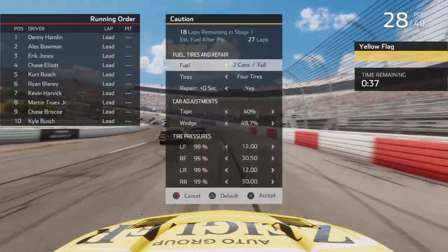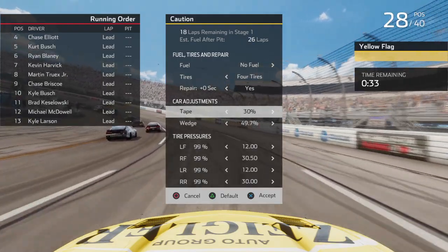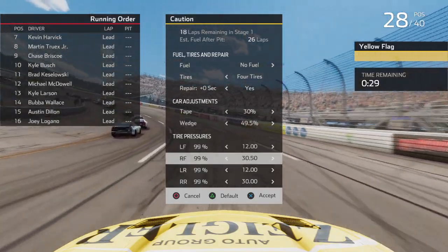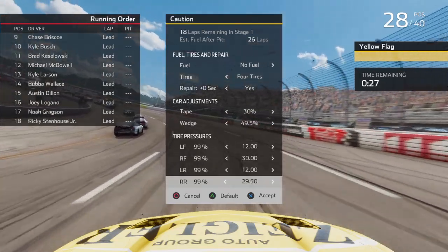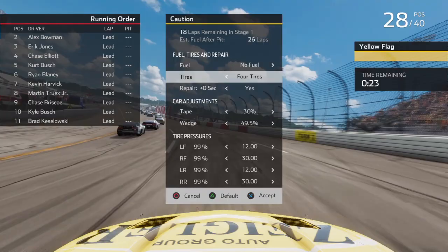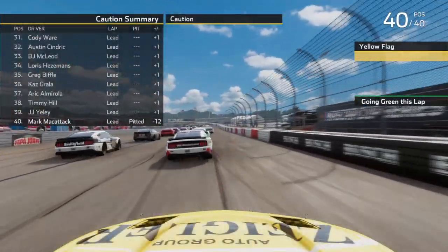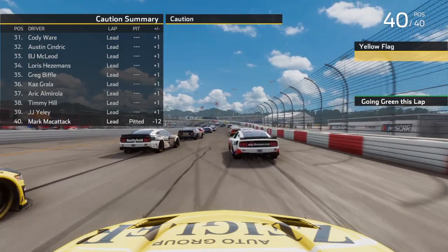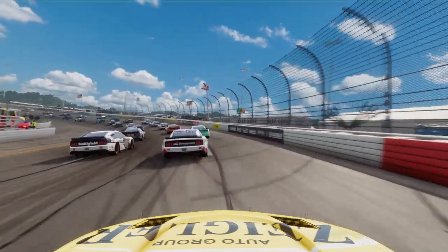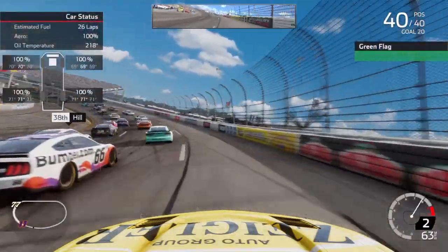Under caution I'm going to make some adjustments on this car. I feel like I'm going to have to take some tape off, go down a little on the wedge, and go down a little on the tire pressures as well. We'll start at the back, but that's alright. We didn't even go one lap before we had our first caution. Let's see if we can get some green flag racing going here. Green flag is out — here we go.